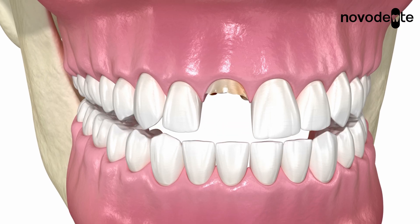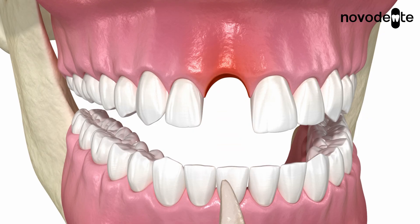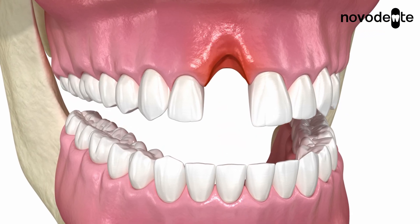Whenever you lose a tooth, the surrounding bone starts to shrink away. Think of it like a muscle — if you don't use it, it weakens and wastes away. That's exactly what happens to your jawbone when it doesn't have a tooth to support it.